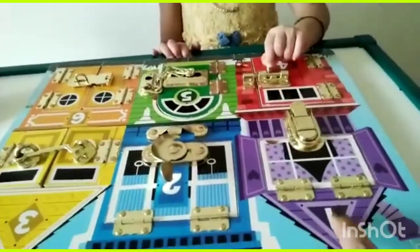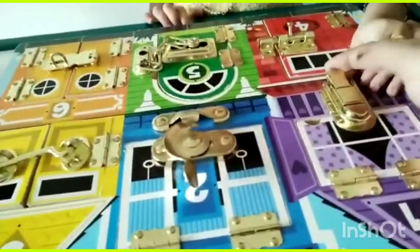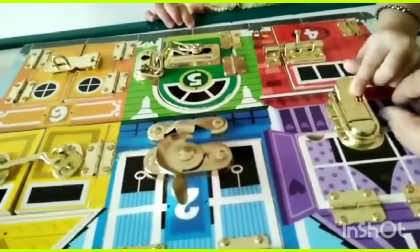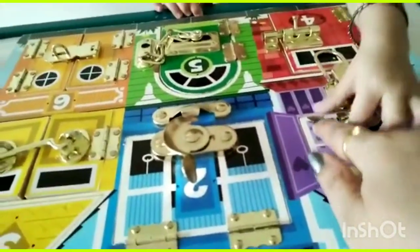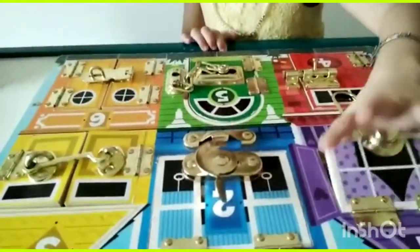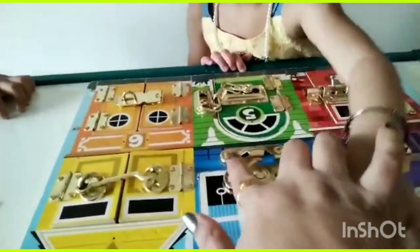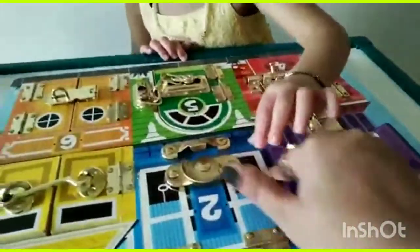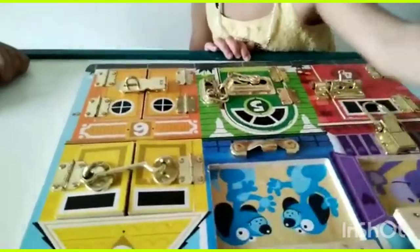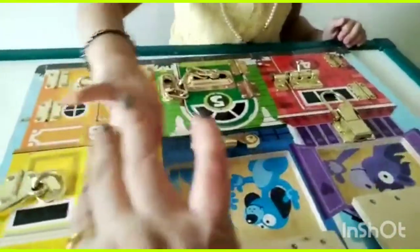My three children have worked on this board and they were playing so nicely. For the first time, showing them how to open the latches was a task. Initially I tried to show them how to do it. You can see this small girl first trying to learn with curiosity.